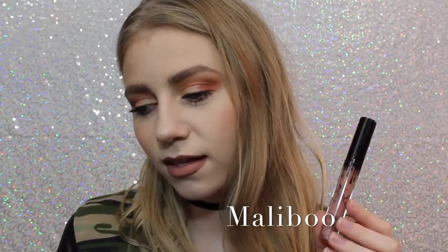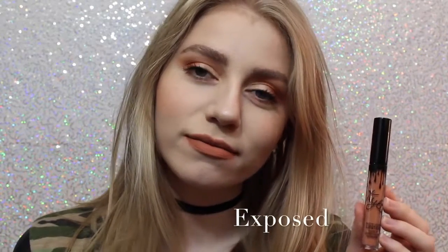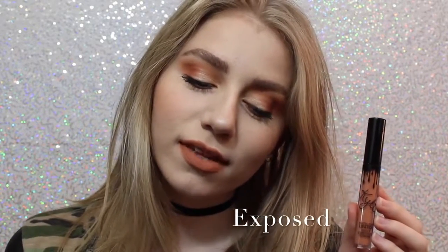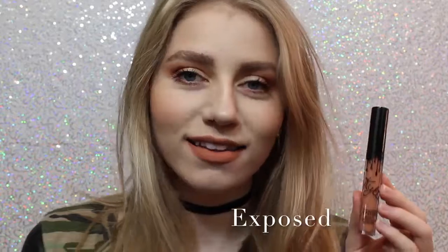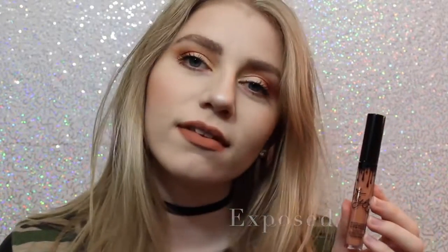Alright, so this first shade is Malibu. It's a really nice pinky brown that I feel like would work with a lot of skin tones. This personally wasn't the shade I thought it was going to be, but I still really like it. Next we have Exposed, which is what I actually wanted shade 22 to be when it first came out, so I'm so happy I have this shade. It's a beautiful warm toned, orangey tan.